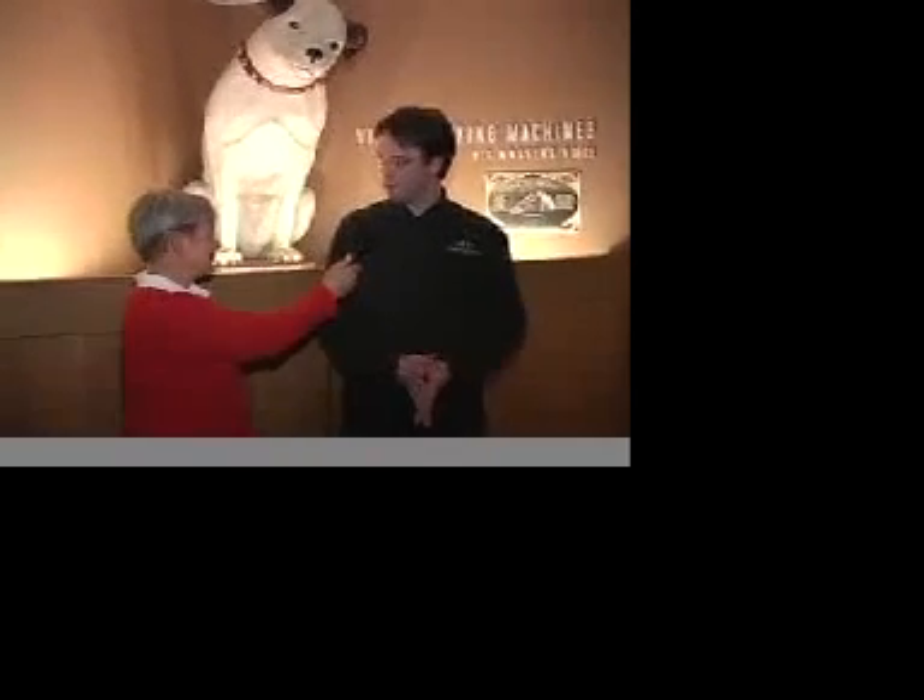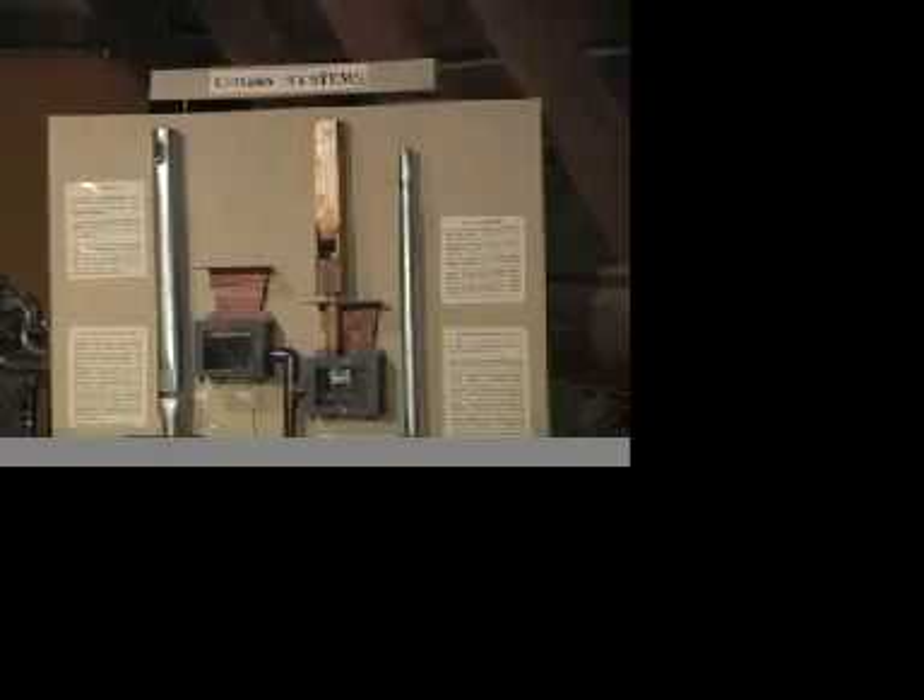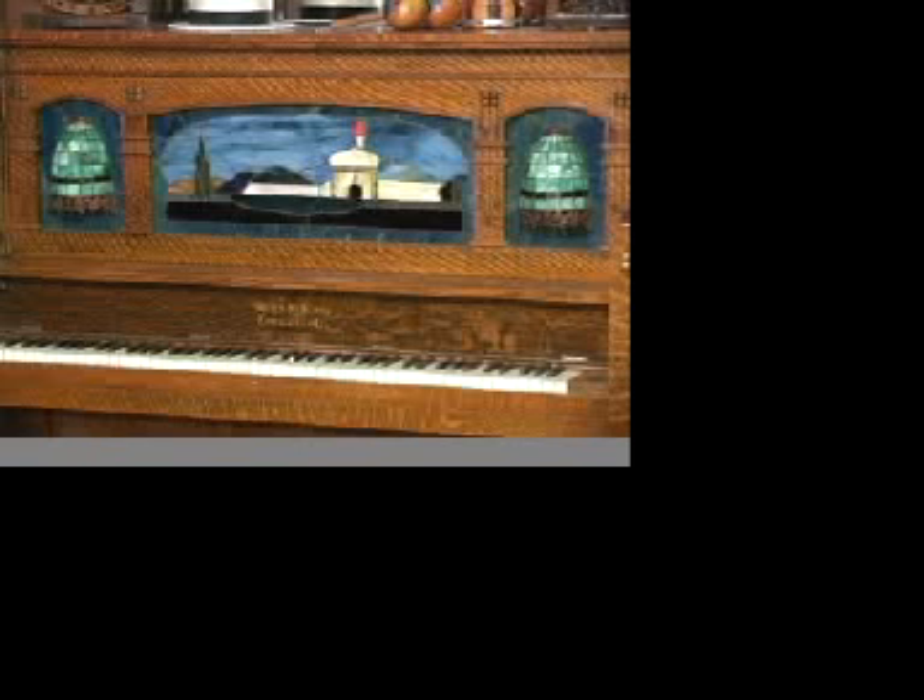The museum features automated instruments. They were all mechanized or self-playing machines that were designed to create entertainment, primarily from the 1870s through the 1920s, ranging from music boxes and mechanical pianos up to some fairly magnificent mechanical pipe organs. Well, let's go listen to some of these instruments.